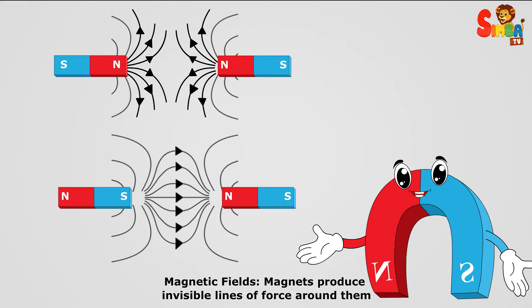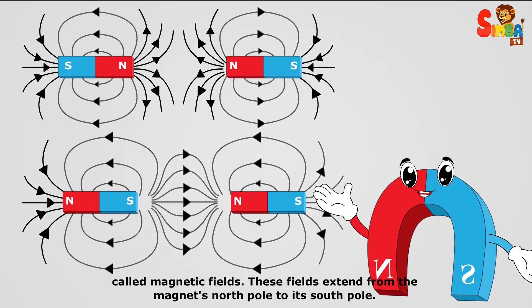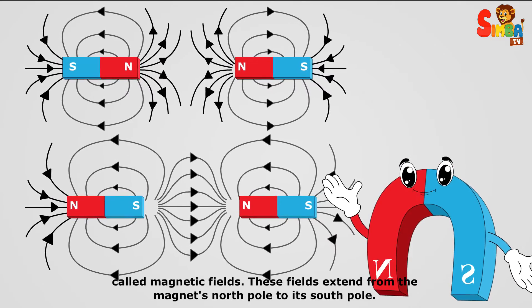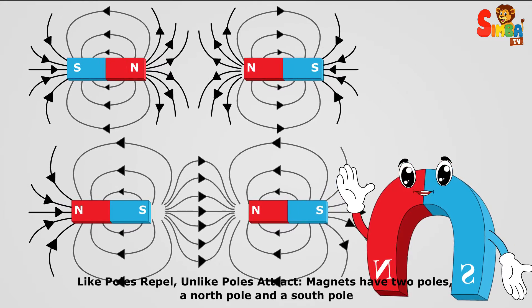Magnetic fields. Magnets produce invisible lines of force around them called magnetic fields. These fields extend from the magnet's north pole to its south pole. Like poles repel, unlike poles attract.